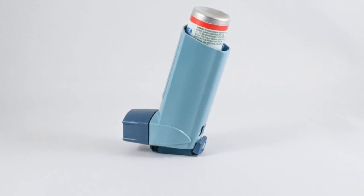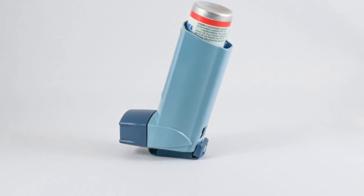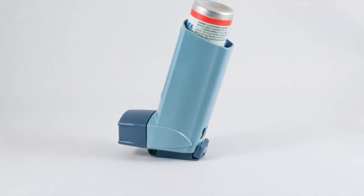While using albuterol, lab tests such as albuterol serum and plasma levels and ABG should be taken to check the therapeutic effects of the medication. Store this medication at room temperature away from moisture and extreme heat or cold. If you have difficulty breathing, contact your doctor today to find out if albuterol is right for you.